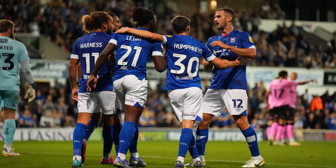Seven and a half minutes to go at Portman Road. Ipswich Town 5, Northampton 0.